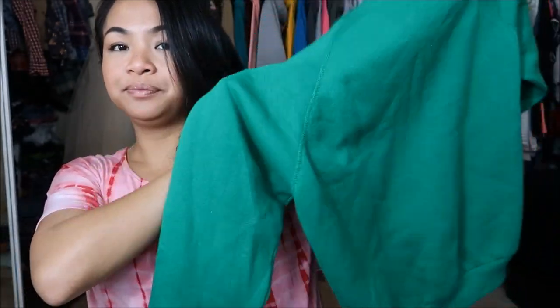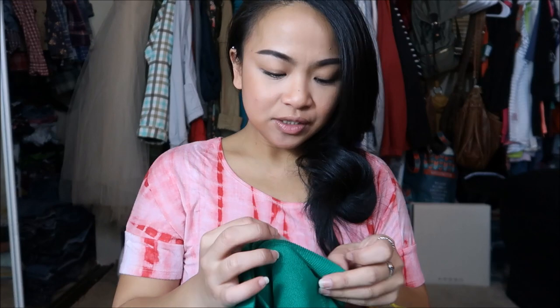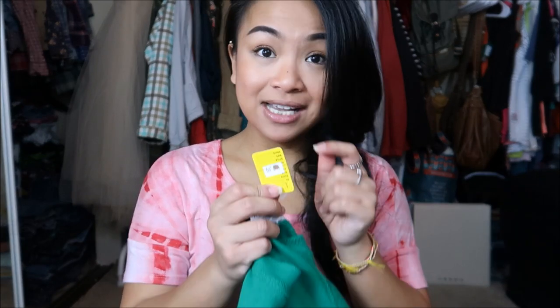The first thing that I have is by Taltex in a large — it's just another crew neck type of sweater, but it is green. I do not have green yet in my collection. This was originally $7.99, but it has a hole through it, so that means it is 25 cents.